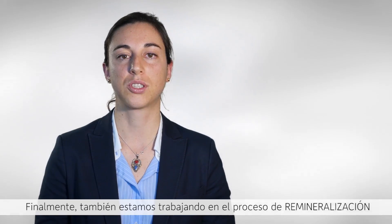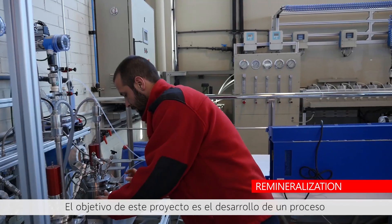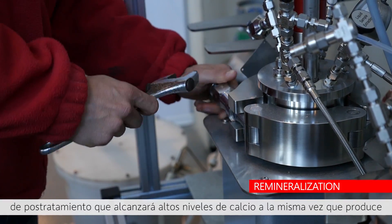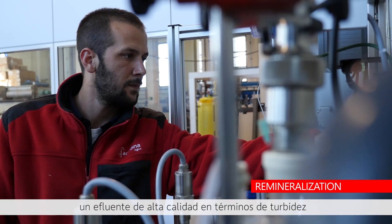Finally, we're also working on the remineralization project that aims at the development of a post-treatment process that will achieve very high calcium and alkalinity levels while still preserving a very good quality effluent in terms of turbidity.